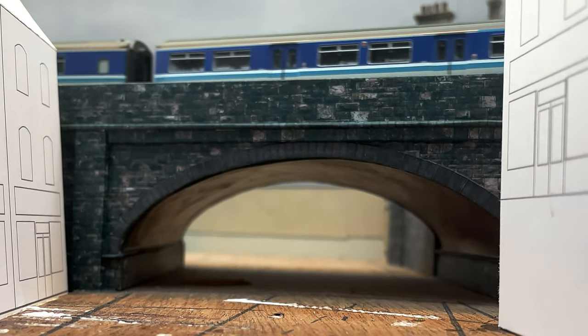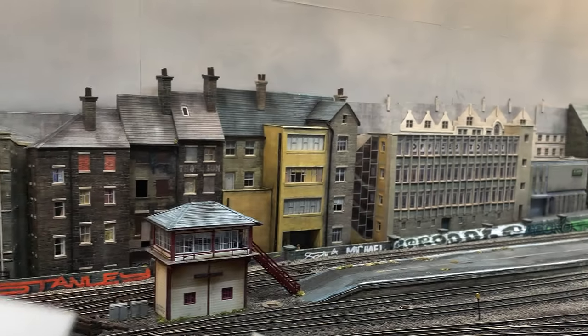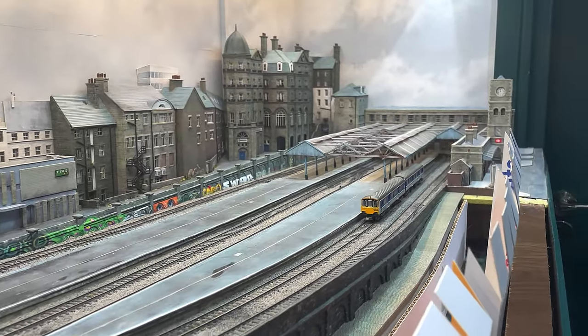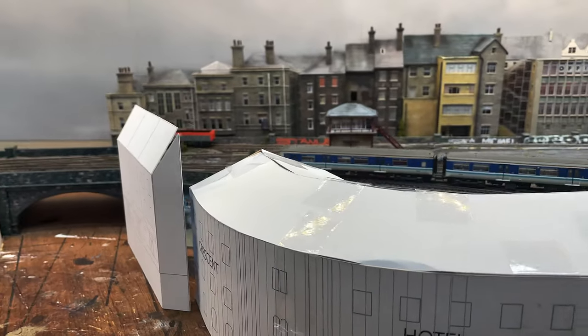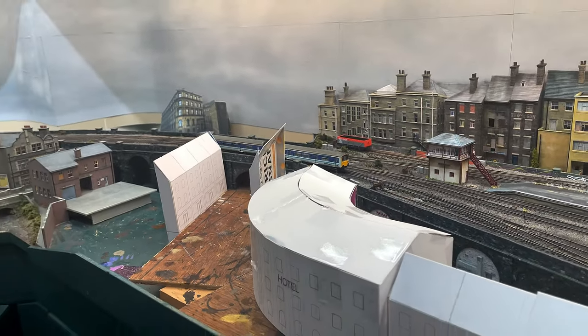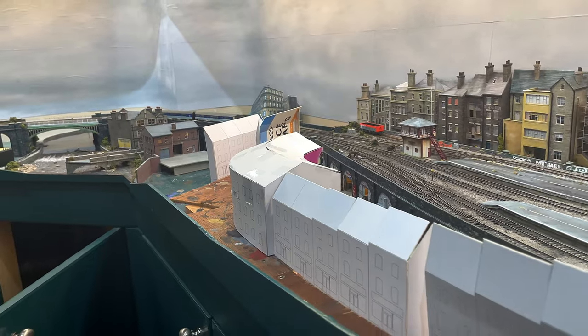Here the trains will burst out between the tall buildings, cross the bridge and vanish again, just as they do in Leeds. But from the tops of the roofs it will all be seen in its true scale, and I find that very exciting. Please join me then on my journey as I build Station Road, starting with the Crescent Hotel. There are many more stories to tell and, who knows, maybe many more characters to meet.